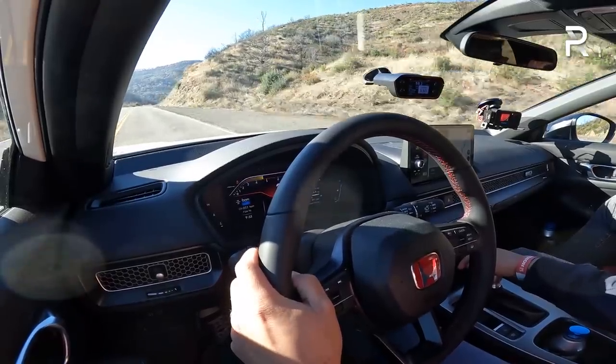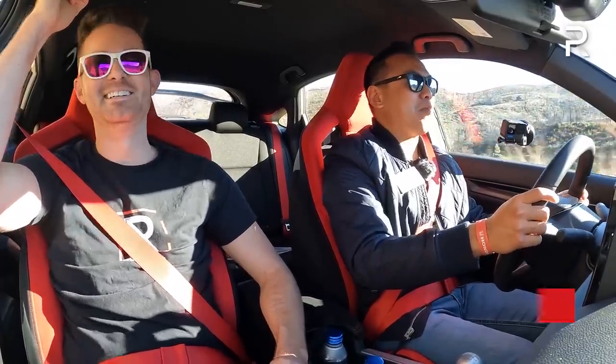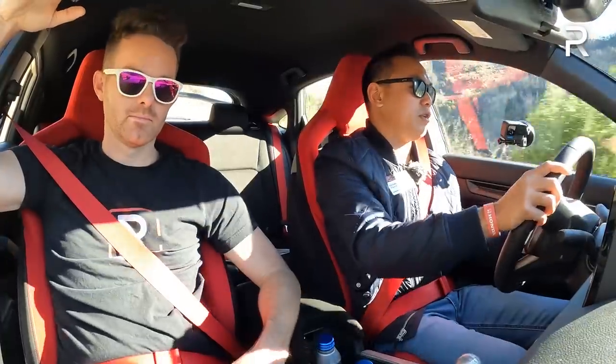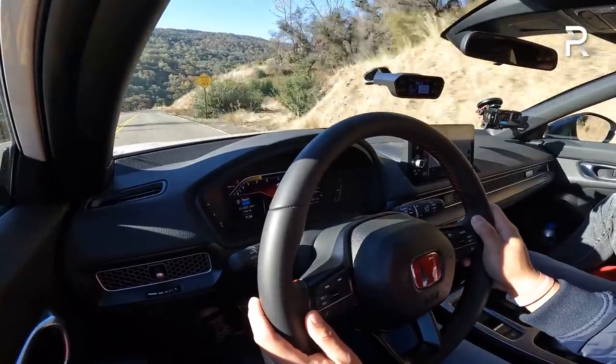It will hit 60 in second gear. First run we got 5.65 seconds. In Plus R mode with traction control in the lighter setting, the Type R launched extremely well for a front-wheel drive vehicle. 5.65 is very impressive considering this car is still front-wheel drive and only comes with a manual. I think it could probably get into the low five-second range if you get the launch right with just one person in the vehicle and know how to shift properly.